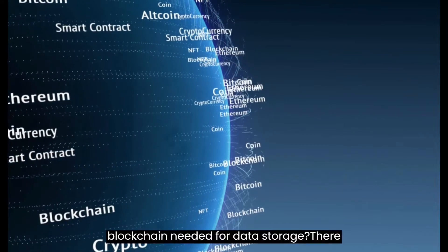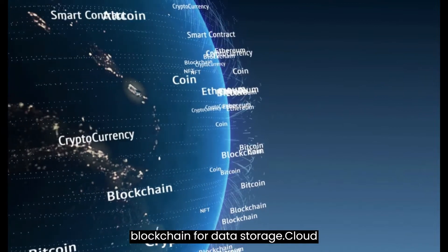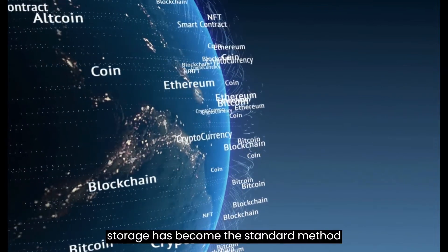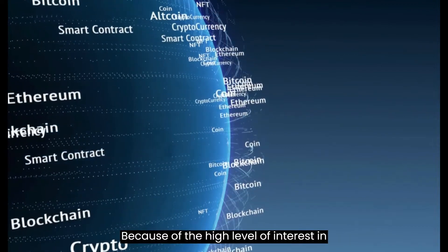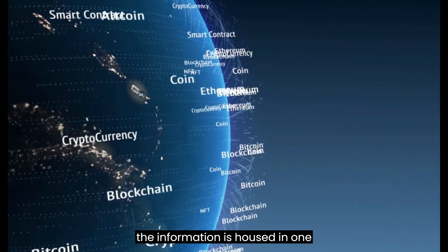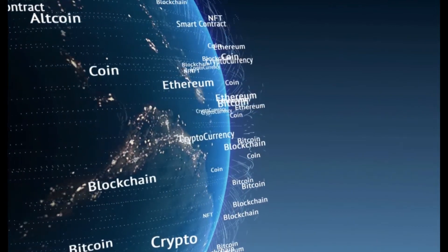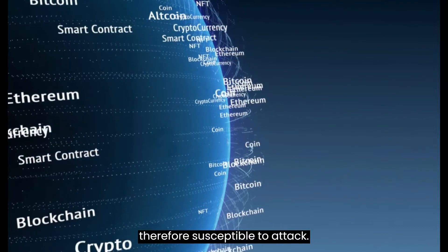Why is blockchain needed for data storage? There are several reasons to consider using blockchain for data storage. Cloud storage has become the standard method for storing data in recent years. Because of the high level of interest in it, it is susceptible to abuse. The most significant drawback is that all the information is housed in one location. Data is typically left unencrypted during transactions and, therefore, susceptible to attack.